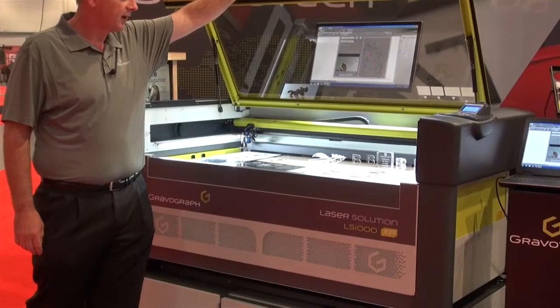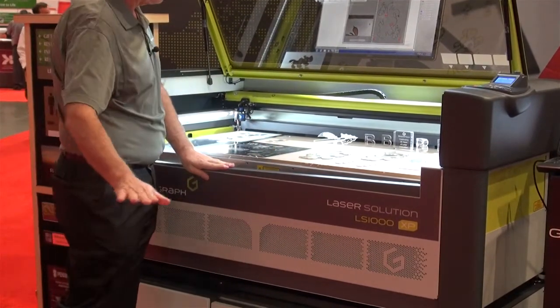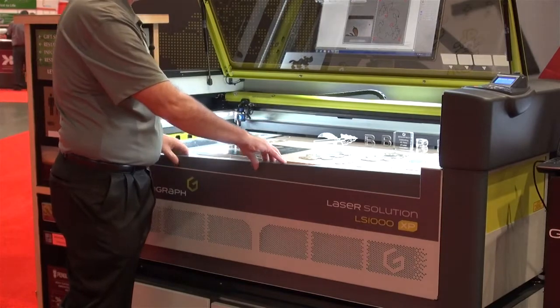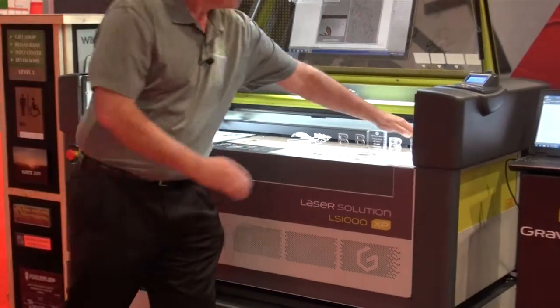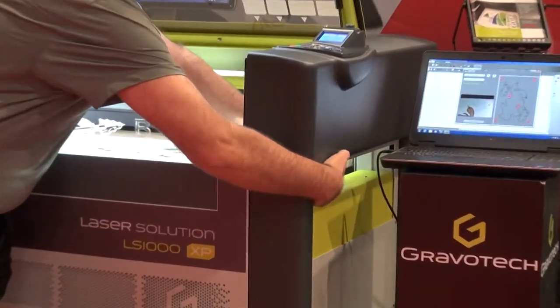It has pass-through capabilities on the front, so the front door lowers down so that you can pass a sheet of material in the front and out the back as an option. We also have pass-through capabilities on the end of the laser that allow you to pass through from side to side.